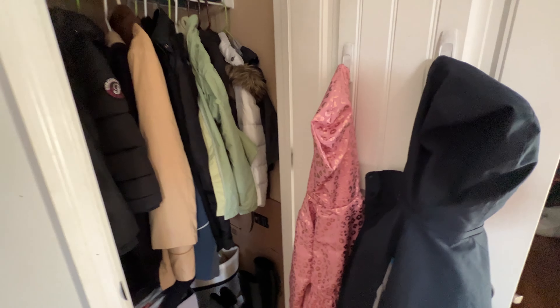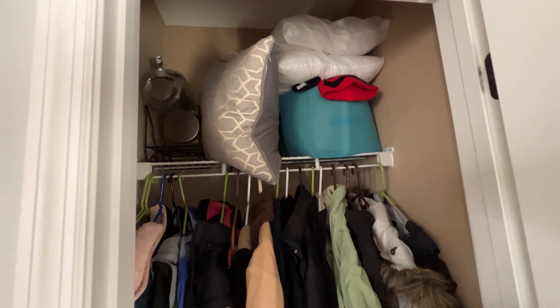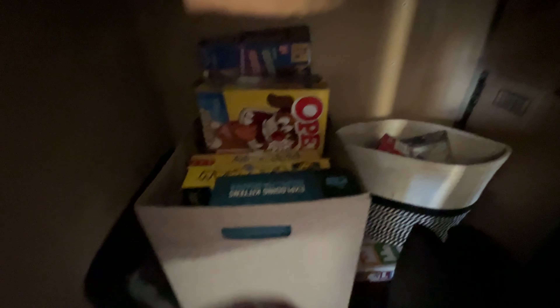Over here is our coat closet. I would love to turn this into something else rather than just housing all of our coats, because down here in Georgia we just don't use them that often. Up here I've got extra pillows, some jugs, and a bin with hats and gloves, of course all of our coats. Down here we have more board games — that box is used for puzzles. I'd really love to do something else with the space, maybe turn it into a cleaning closet or even a pantry since we don't have one. That may be a project for this summer.